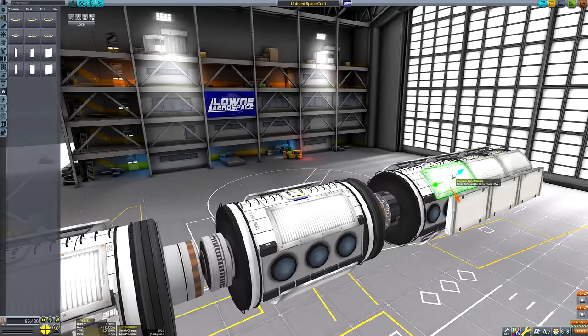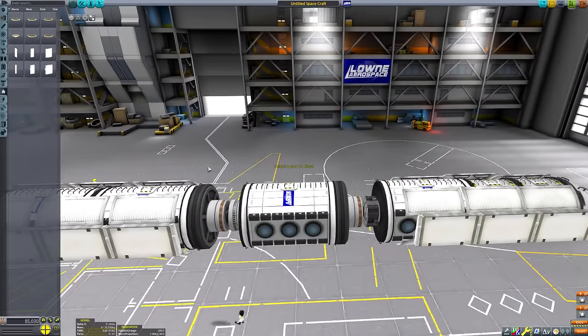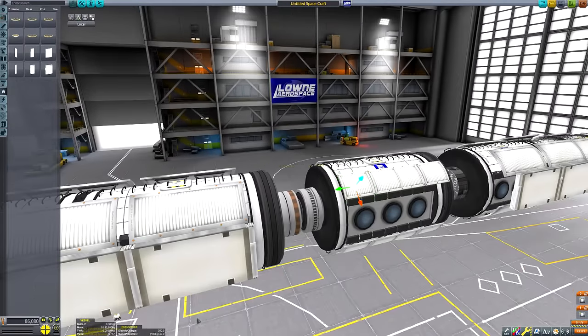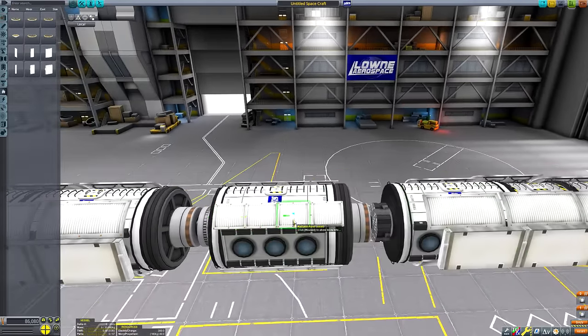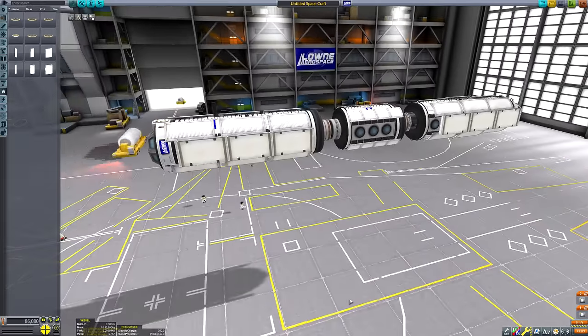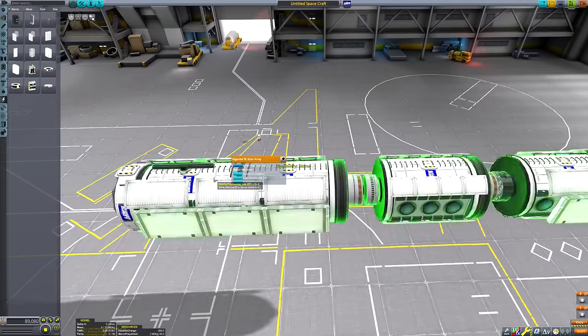As you can see, we are constructing the main core of the space station right now on screen. I have put four of those gigantic extending radiator panels, and then on every single habitation module I'm putting some of those peripherally mounted ones as well - just the static ones. You can see I've put those rotor pieces in place as well.